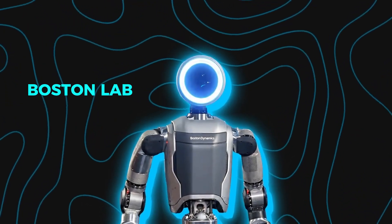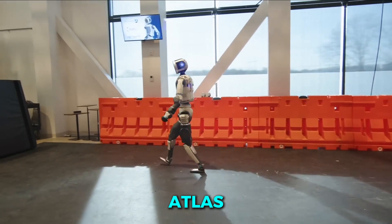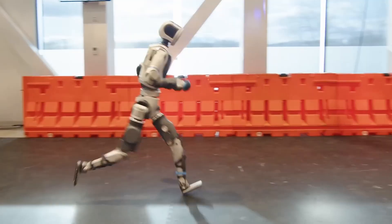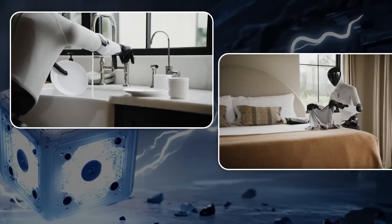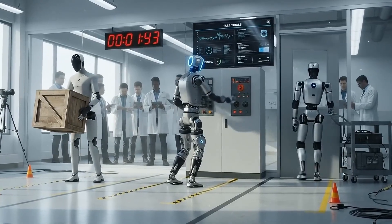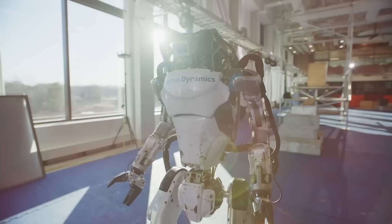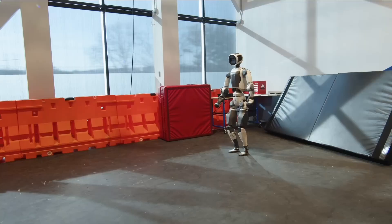In a quiet Boston lab, a robot just learned to use its hands like a human. Its name is Atlas, and it now grips, twists, and adjusts with precision that looks almost alive. Meanwhile, another company's robot is folding laundry and washing dishes on its own. The race to build the first truly useful humanoid robot isn't science fiction anymore — it's happening right now, and what comes next could change everything.